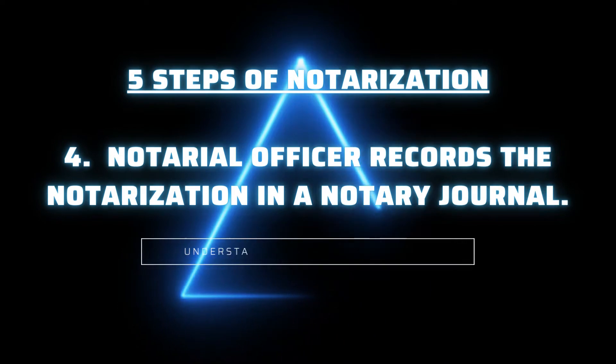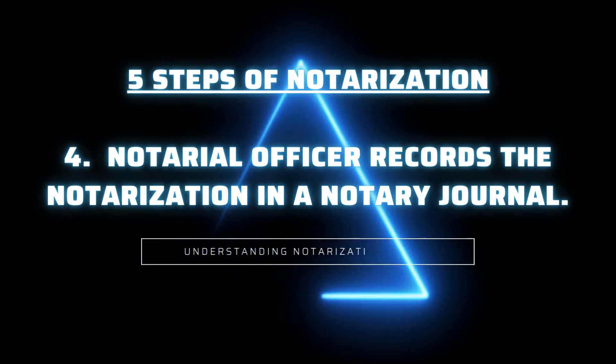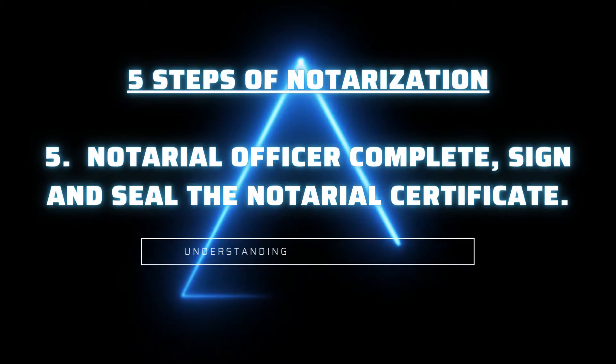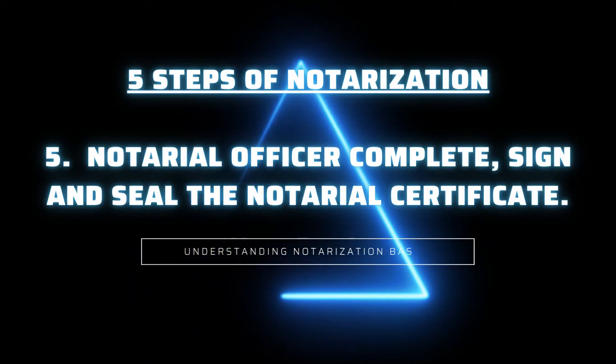Four: the notarial officer records the notarization in a notary journal. Five: the notarial officer completes, signs, and seals the notarial certificate.